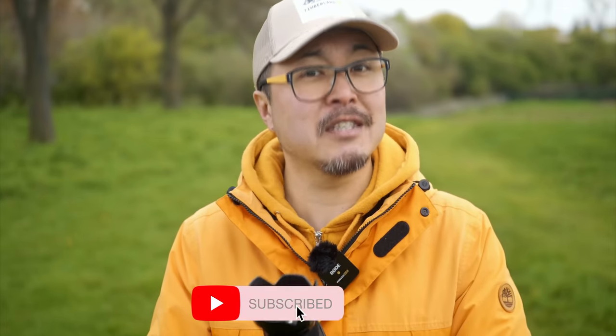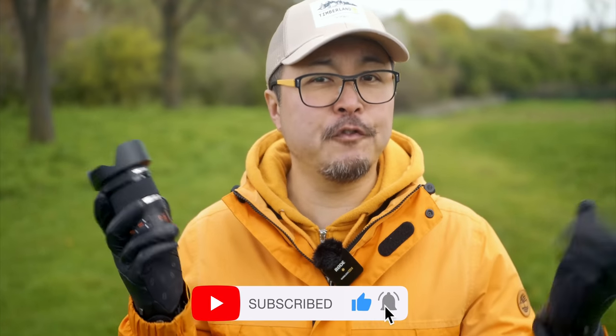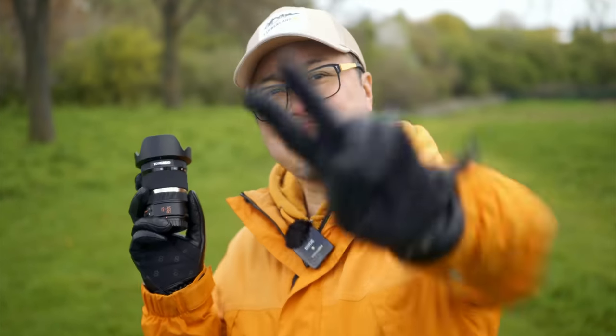Anyway, you know what to do — thumb up if you like this video, and subscribe if you want to stay in touch with all things photography, filmmaking, and of course Micro Four Thirds. Peace!